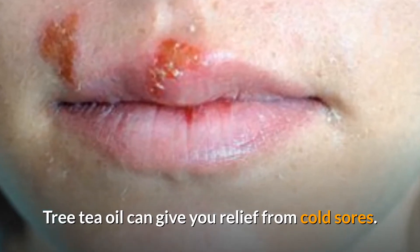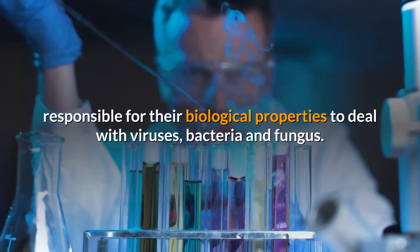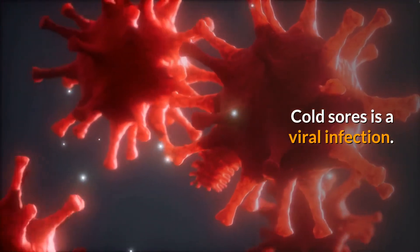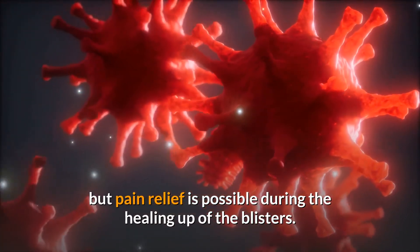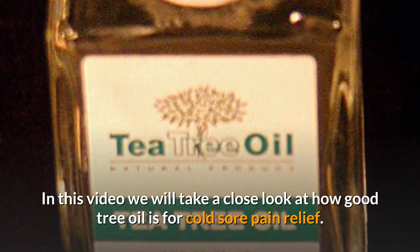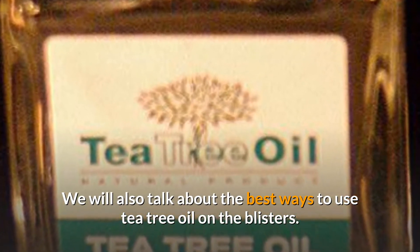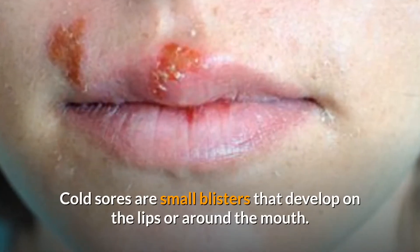Tea tree oil can give you relief from cold sores. Terpenes and phenylpropanoids are the main components responsible for their biological properties to deal with viruses, bacteria, and fungus. Cold sores is a viral infection — unfortunately it can't be cured, but pain relief is possible during the healing of the blisters. In this video we will take a close look at how good tea tree oil is for cold sore pain relief and the best ways to use it on the blisters.